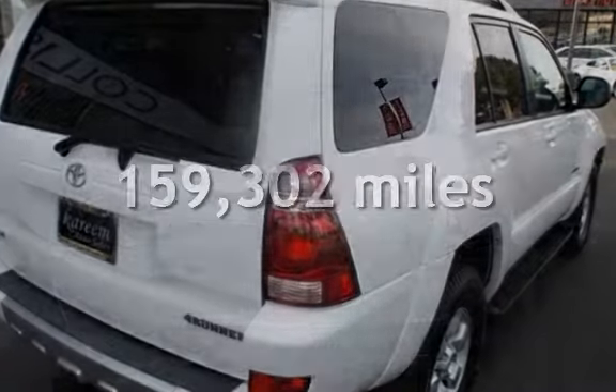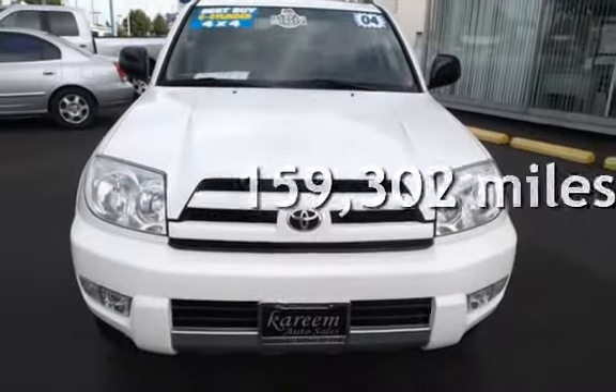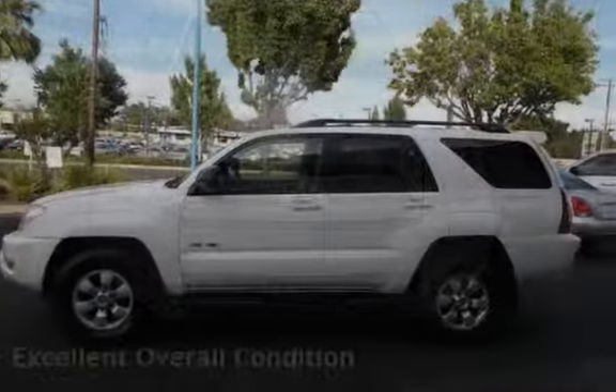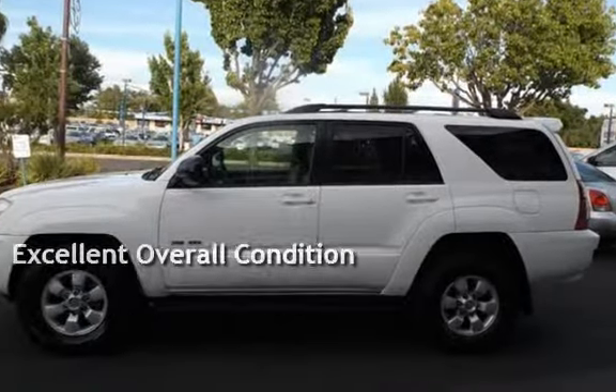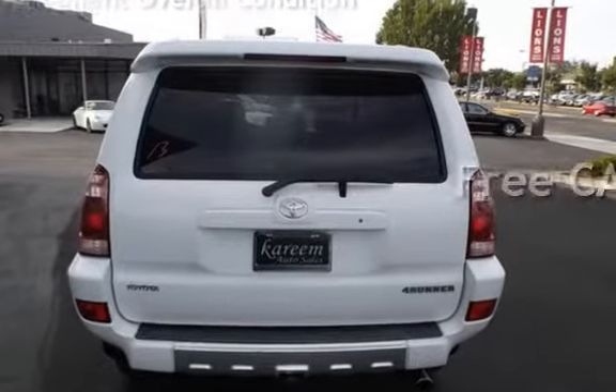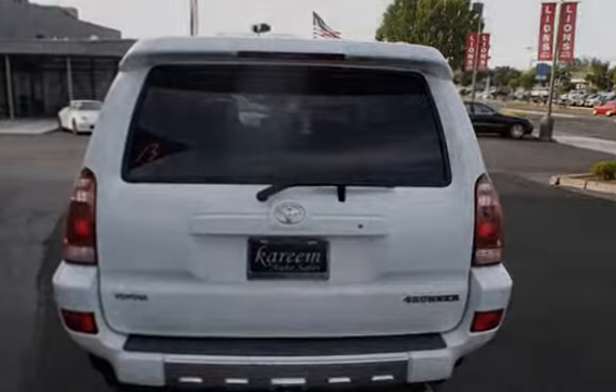This Toyota has less than 160,000 miles on the odometer. This vehicle is in excellent overall condition. This vehicle qualifies for the Carfax Buyback Guarantee. Ask to see the free Carfax Vehicle History Report.